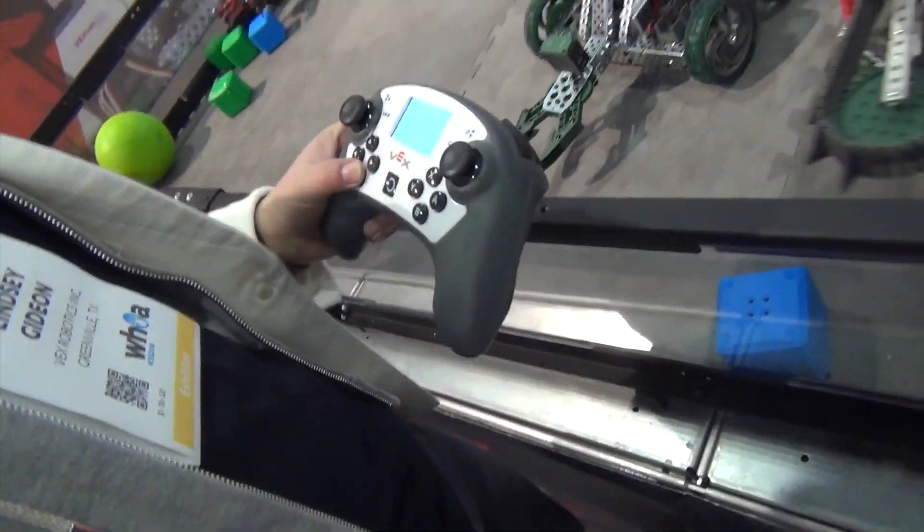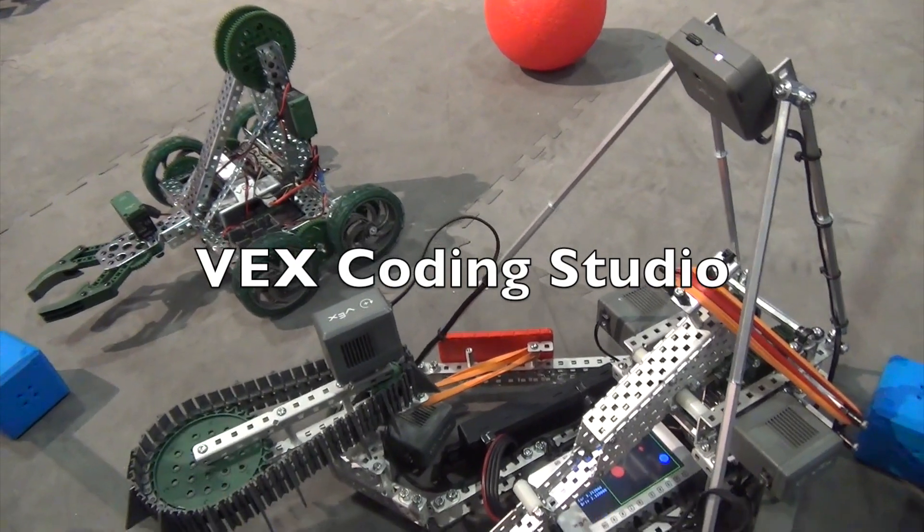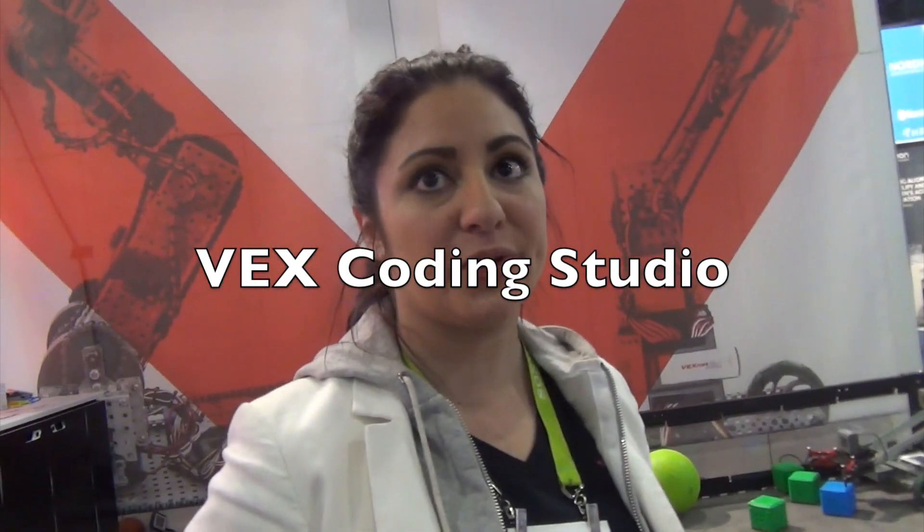This is the remote. We are also launching VEX Coding Studio, which is our entirely new programming environment. The point of it is to have it go from blocks to true text-based C++ programming and to aid in that transition — complemented with STEM labs, which is curriculum, and robots, because they're fun. So you can see your code come to life in real life.